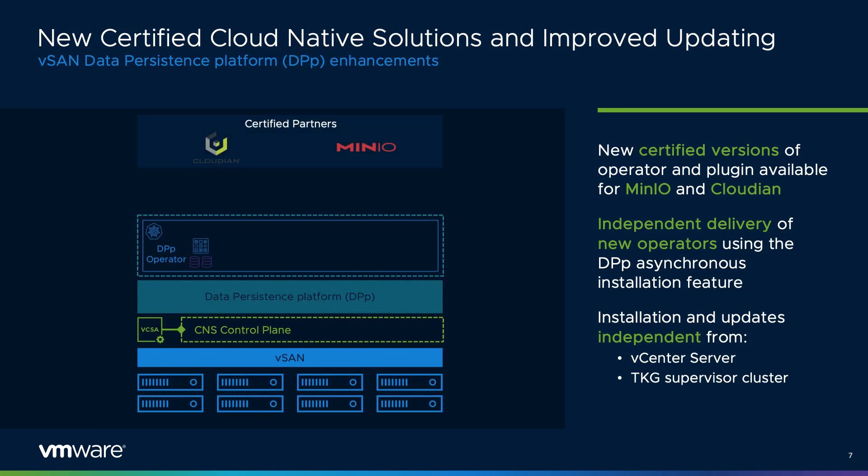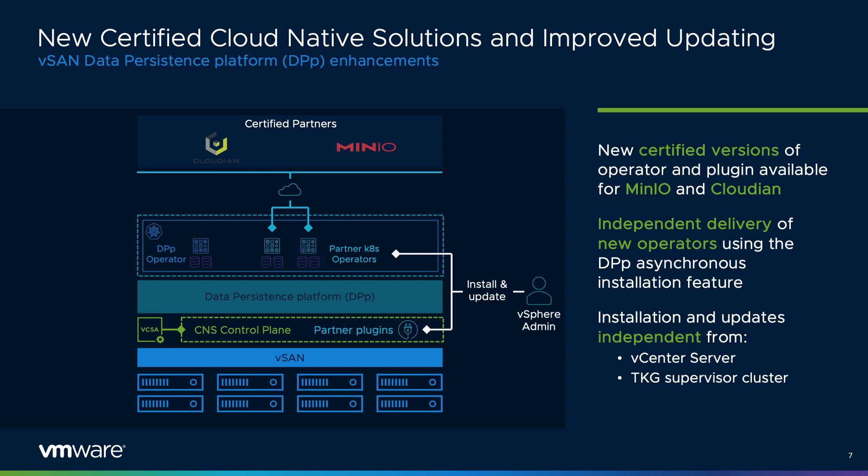With the latest version of vSAN also comes new certified versions of persistent service operators from our partners, the Independent Software Vendors, or ISVs. Beginning in vSAN 7 Update 3, the ability for these operators to be updated will occur without the need to upgrade any versions of vSphere, vSAN, or the vCenter server. The decoupling of the persistent service lifecycle management means easier updates for customers using persistent services.